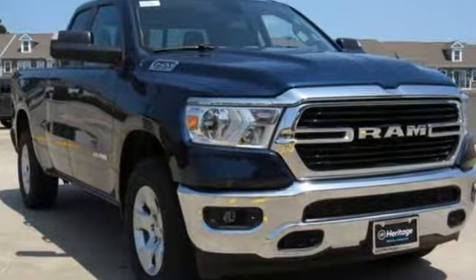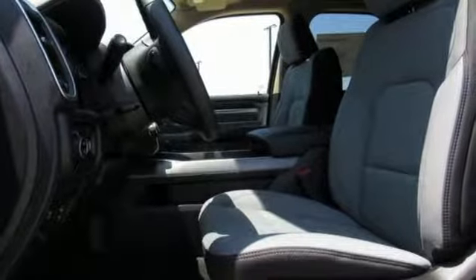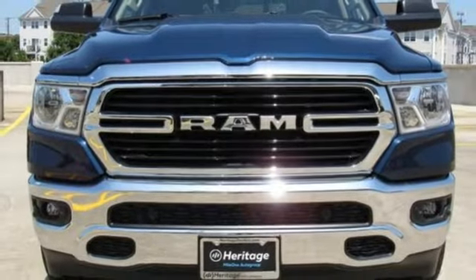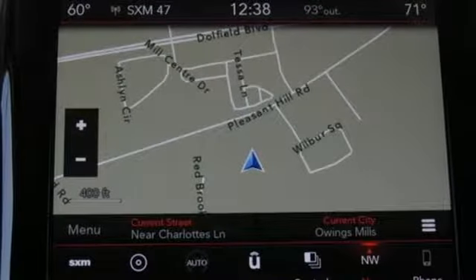Reputations aren't given, they're earned. At the end of our testing, the decision was unanimous. Hands down, the Ram ran away with this Truck of the Year award. Engineered to get things done, engineered to be a Ram. The time is now. See it for yourself today.